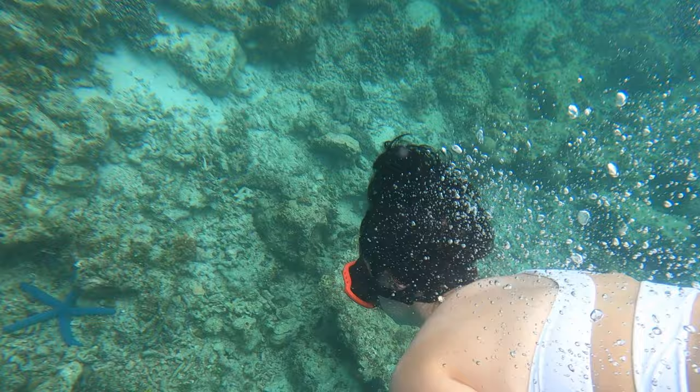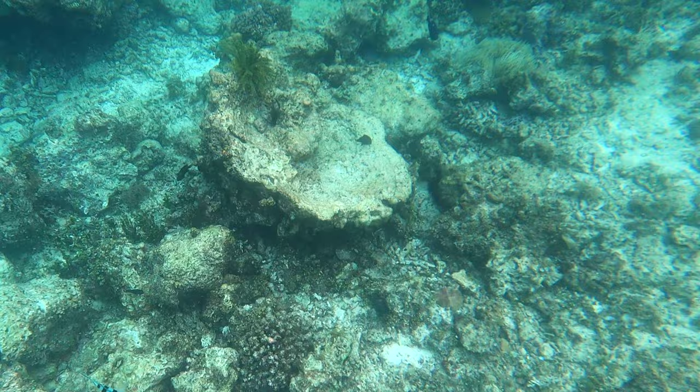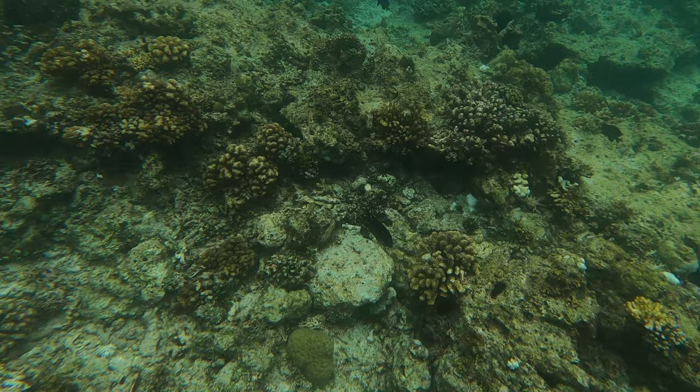This beach is called Starfish Beach and we're going to try to go in the water and look for starfish. Here's some video of me trying to go look for starfish at Starfish Beach. Funny enough, the entire time we only saw one starfish, so I'm actually kind of surprised why they call it Starfish Beach. Maybe the tides were high or the starfish didn't want to come out and see us, but this was a really cool area just to get some snorkeling and swimming in.